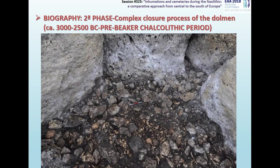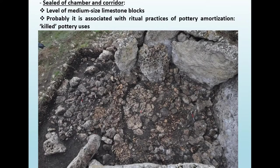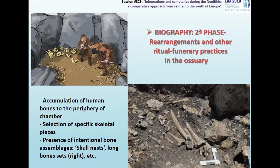At a specific moment of its biography, this dolmen underwent a process of closure, which entailed a complex sequence of practices that affected both the ossuary and the corridor, and also the area of the entrance of the chamber. The result was the transformation of this space, going from being a funerary place to a kind of ceremonial center or symbolic monument. Both the chamber and the corridor were completely sealed by medium-sized limestone blocks. But before the closure of the chamber, practices of rearrangement and skeletal selection had been carried out, creating a level composed for the most part of an intentional assemblage of human bones placed according to specific ritual patterns.